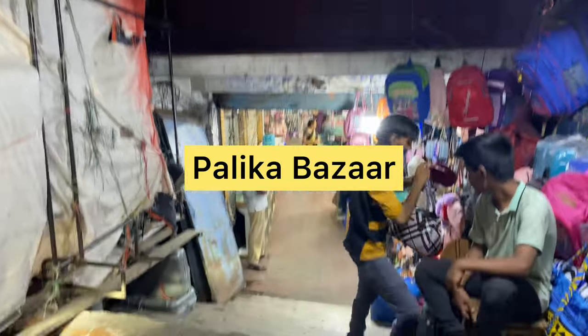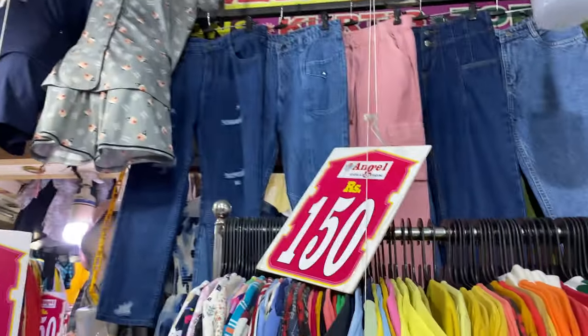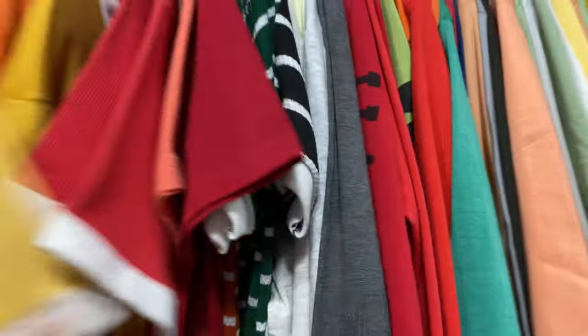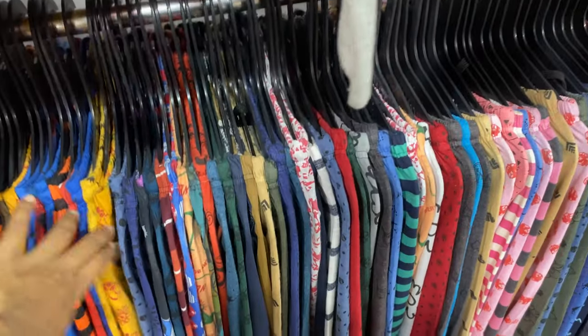This Palika Bazaar is underground. In this video we are going to show Western wear — tops, jeans, leggings, and kurtis — for both office and college wear.